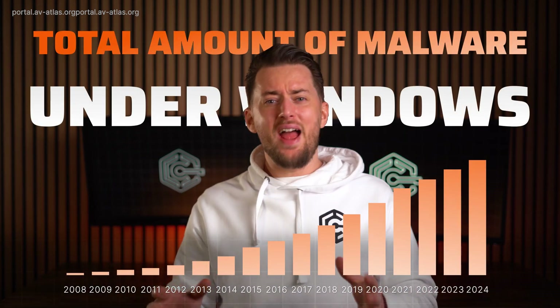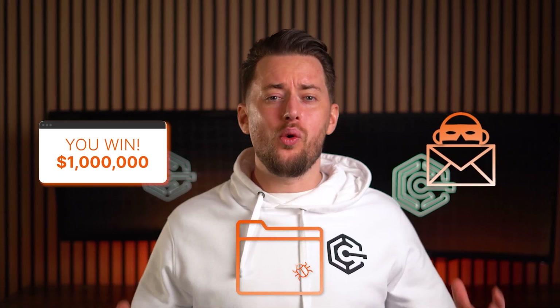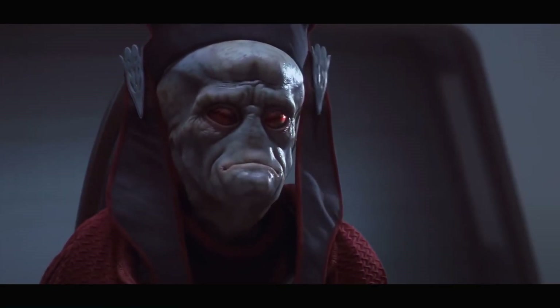Malware is ever on the rise, and now AI-powered cyberattacks are upon us. From AI-generated phishing and social engineering attacks to automated malware creation. This is getting out of hand.